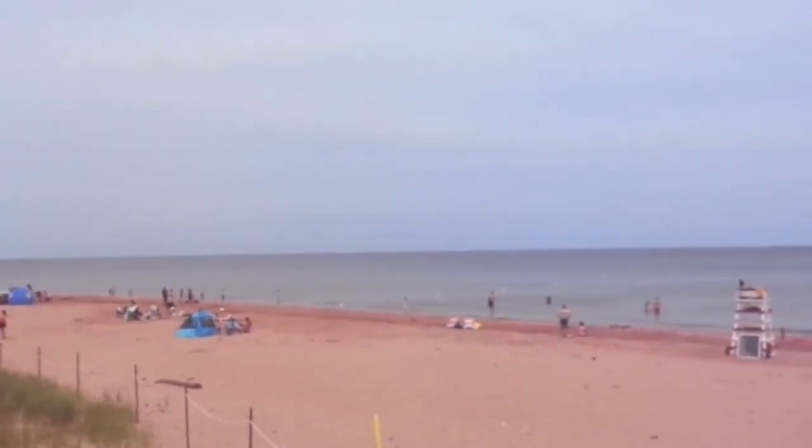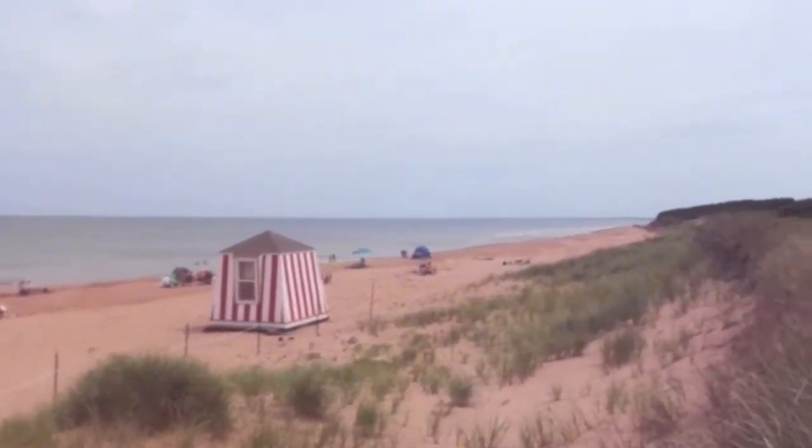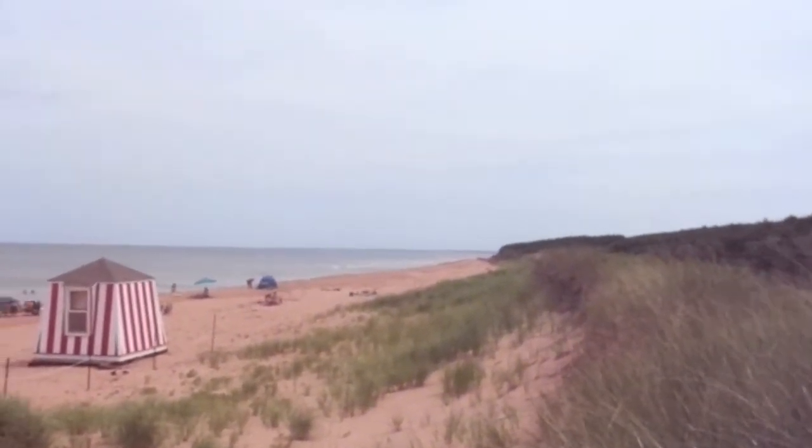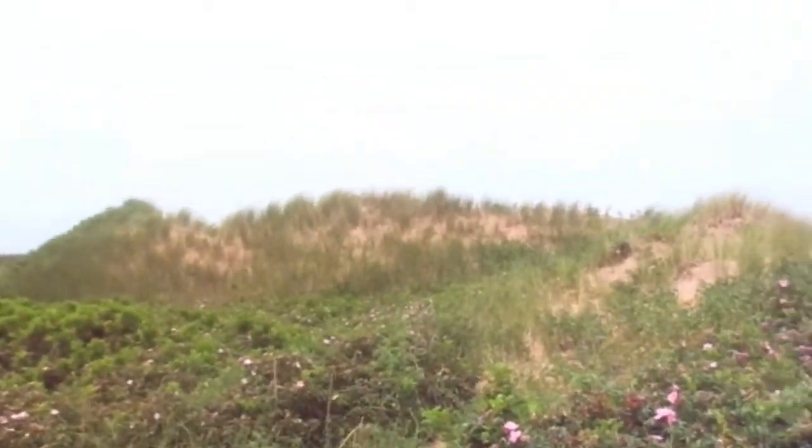This is PEI's national park — Canada's national park. You have to pay to get in. There's a little bit more of the dunes there.